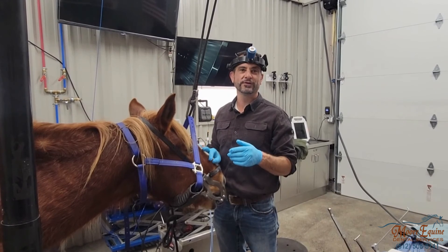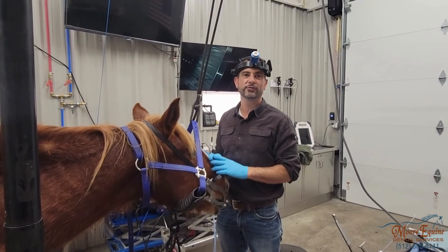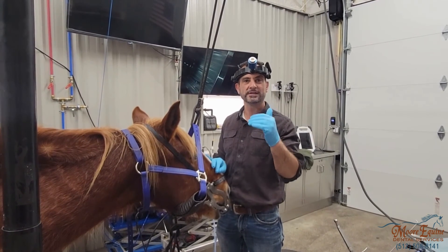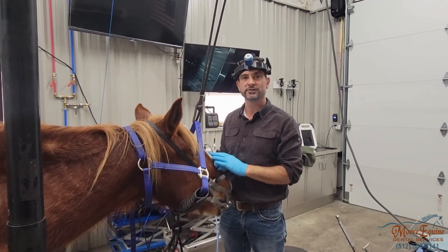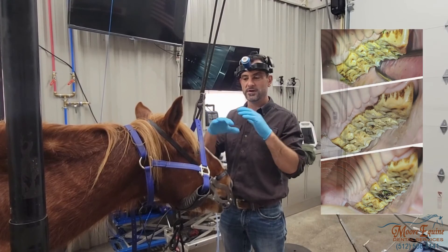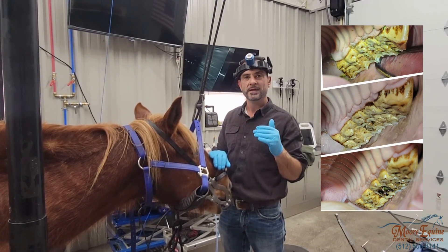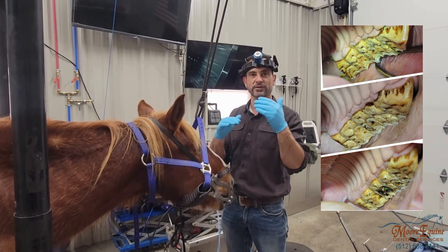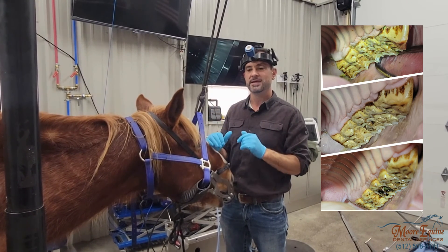On this horse we're going to show you a few different things. We've been following this horse for about three to four years, so we can see how his dentition has changed annually. He started off with some really big malocclusions — he had a big wave and some big abnormalities of wear — and then progressively that's gotten better because of the occlusal equilibration that we've been doing.